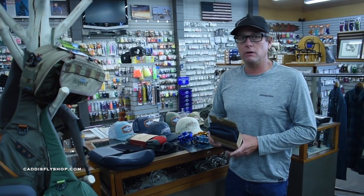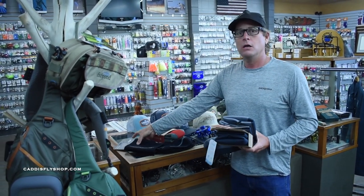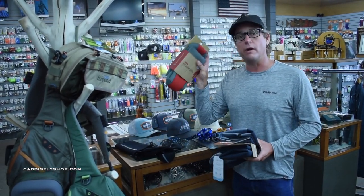Since it's summertime, it's time to get rid of those waders. We have a huge selection of wading socks from Simms, Patagonia, Korkers, and also Redington.